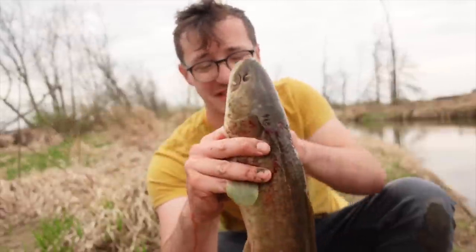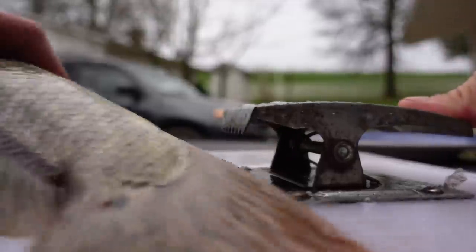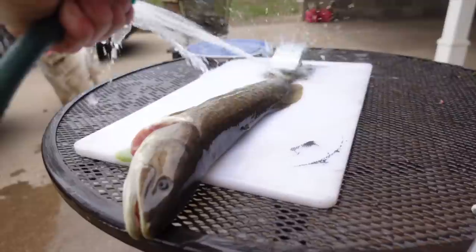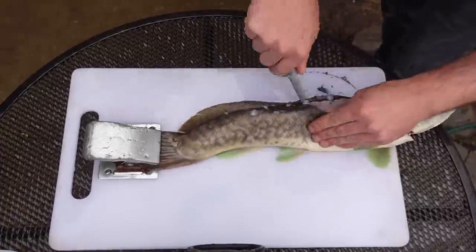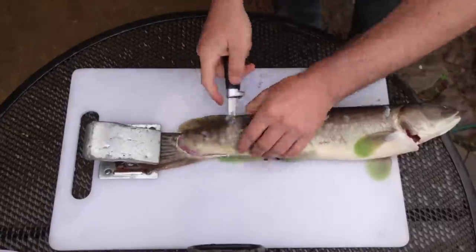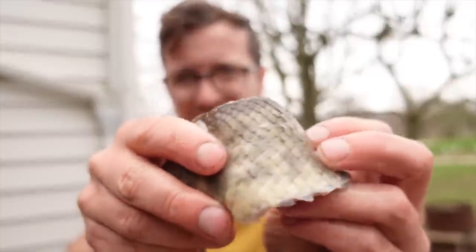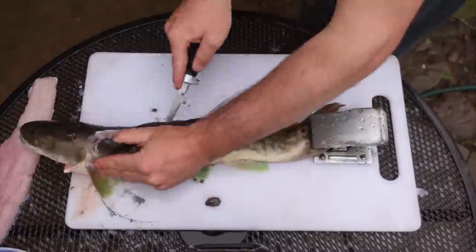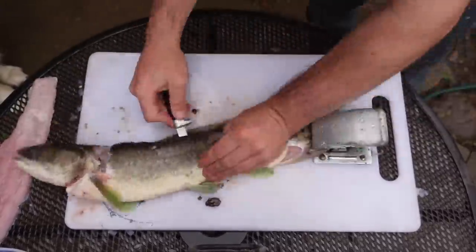Just harvested this fish right here. Slid it over here to bleed it out because this is a bloody fish. I just got done filleting the Bowfin, and honestly it fillets up pretty easily. The scales on these are actually quite hard — it's almost like an armor pattern, as you can see. Cutting through the scales is a little bit of a challenge, but once I got through them, the fish filleted out really, really nice.